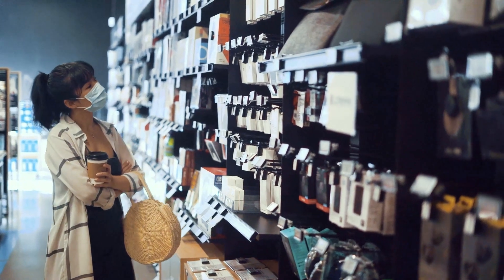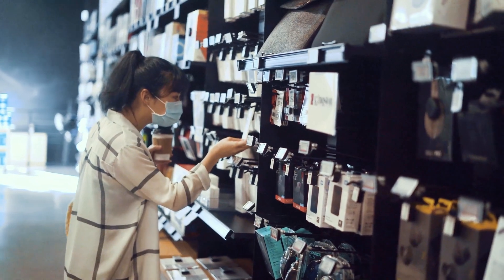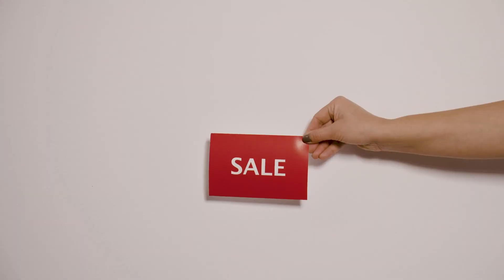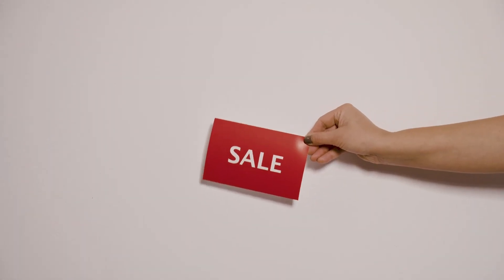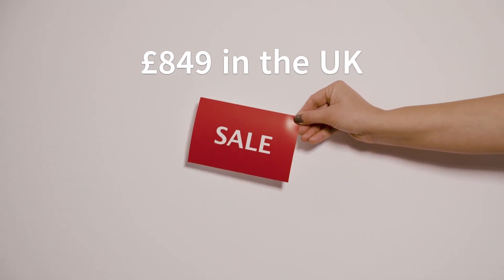Now, let's talk availability and pricing. The Sony Xperia 5V is expected to hit the shelves in late September, with a price tag of 999 euros in Europe and 849 pounds in the UK.